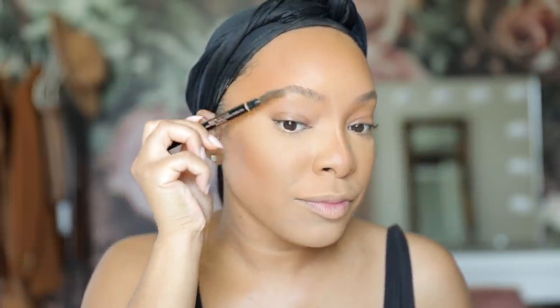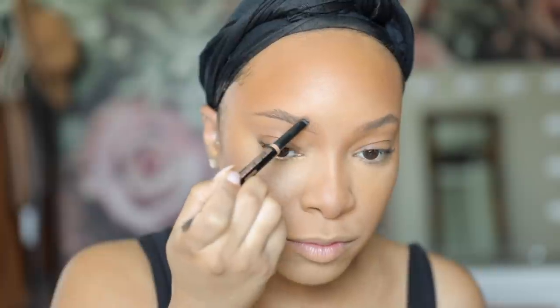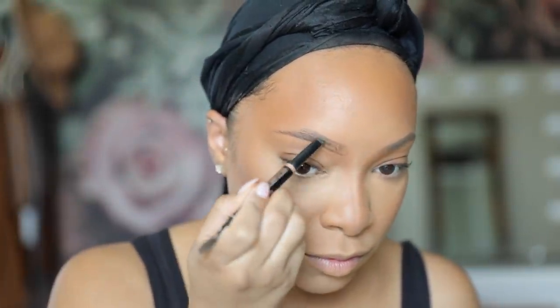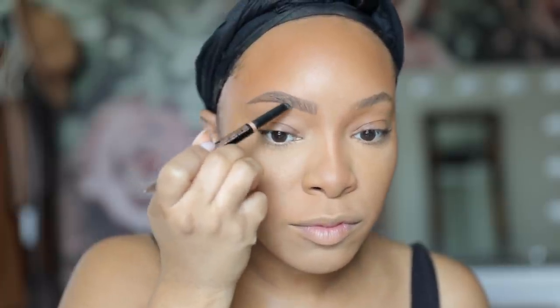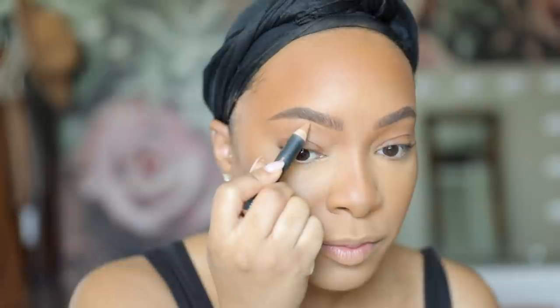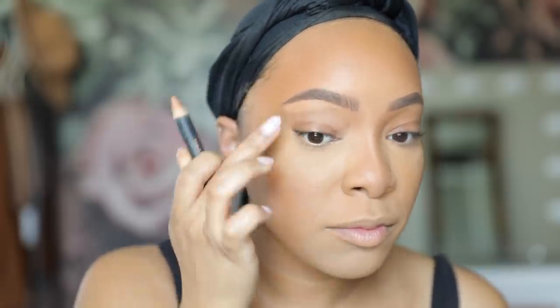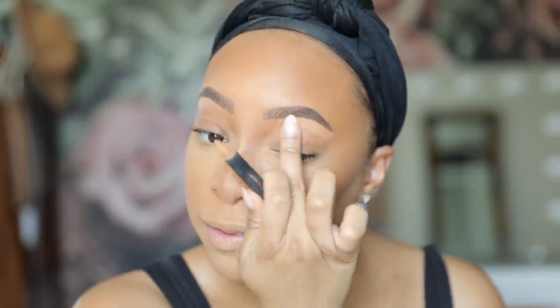For my brows, I've been loving the Anastasia Beverly Hills Brow Definer in shade Chocolate. I've been using this for over a year and I'm literally obsessed because it makes doing my brows so easy. I outline the bottom, then the top, and then lightly fill in the center using soft hair-like strokes so it's not too harsh or overdone. It leaves the most perfect natural brow finish. To clean up under my brows I don't use concealer — I use the Anastasia Beverly Hills Pro Pencil in shade Base 3. I apply it right underneath the brows and blend with my fingers. It literally takes five seconds.